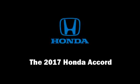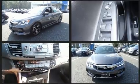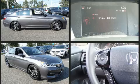Discerning drivers will appreciate the 2017 Honda Accord. This four-door, five-passenger sedan will allow you to take command of the road with confidence. It features a front-wheel drive platform, an automatic transmission, and a 2.4-liter four-cylinder engine.